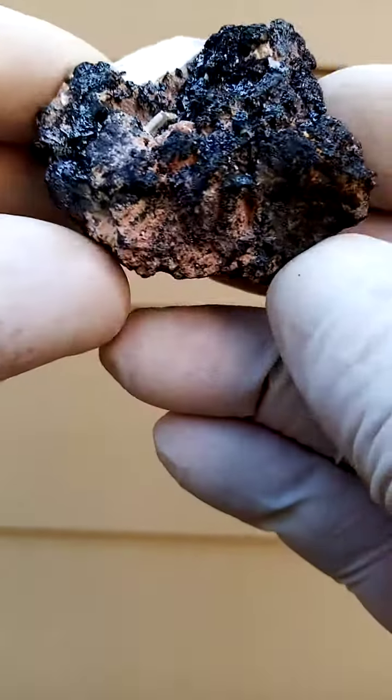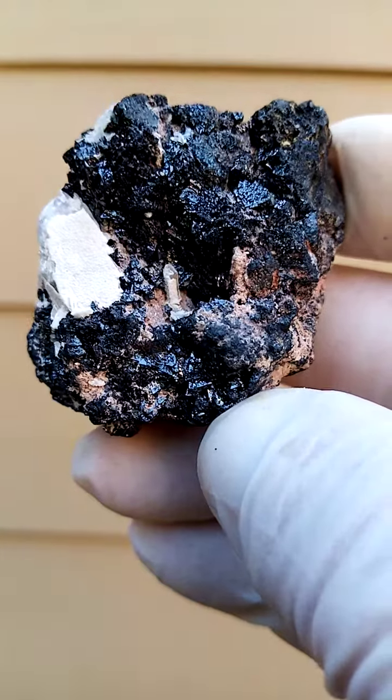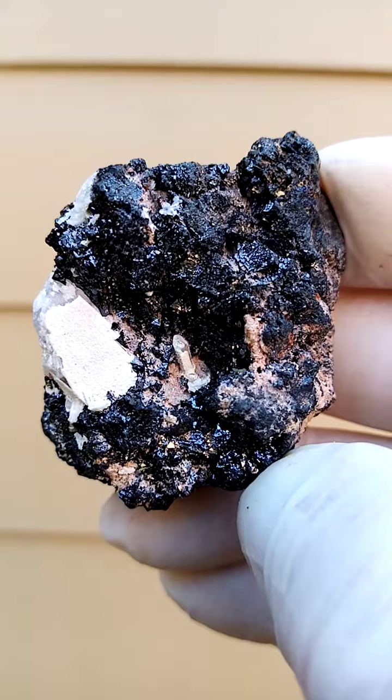From the Channing 2 mine, Northern Cape of South Africa, this is some of the older materials. Must have come out here in the late 1980s, early 1990s.